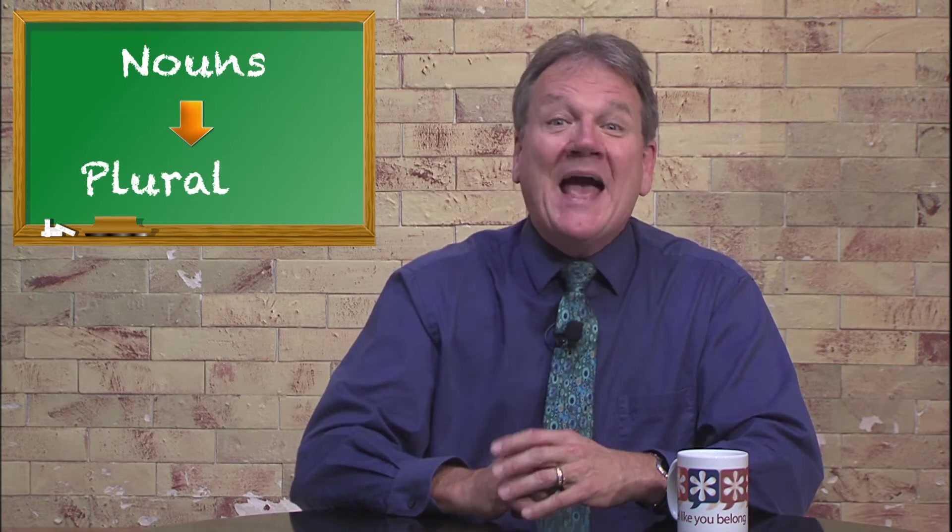Beginner students quickly learn that English nouns become plural by adding S to the end — staplers, votes, bicycles.